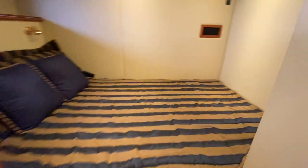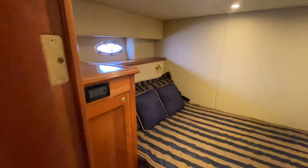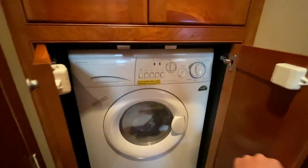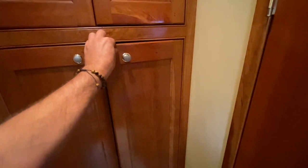Just off to the starboard side we have another cabin located here — again great use of space. Behind this door we have the splendid washer and dryer, set up quite nicely, with more storage above and below. Just a really nice flow throughout.